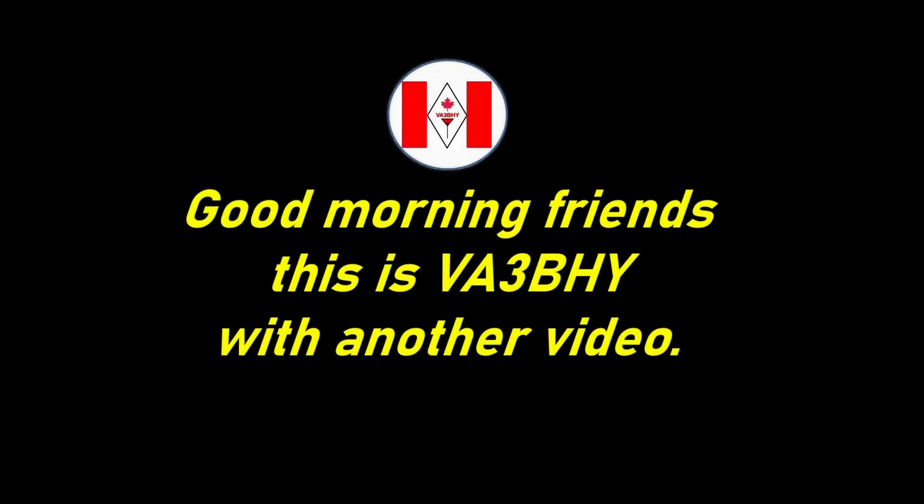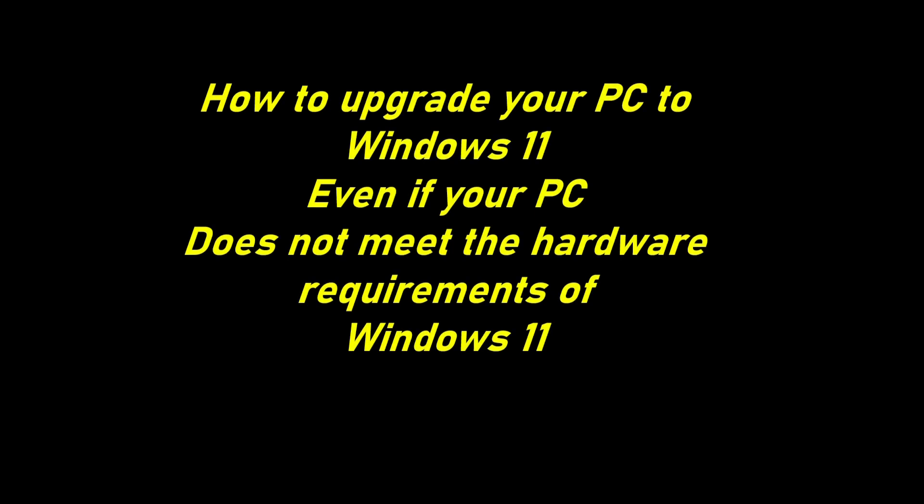Good morning friends! This is Alan, Victor Alpha 3, Bravo Hotel Yankee, with another video. This time, I will show you how to upgrade your current Windows operating system to Windows 11, even though your PC does not meet the hardware requirements of Microsoft Windows 11.